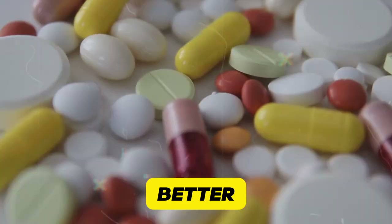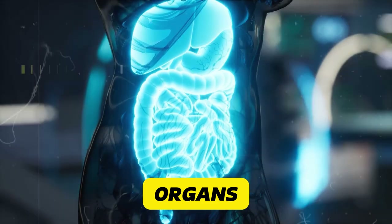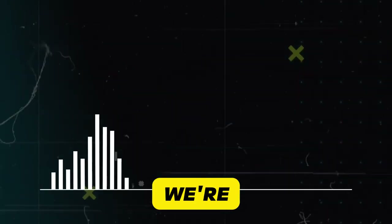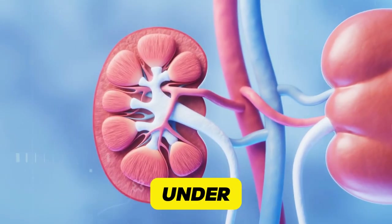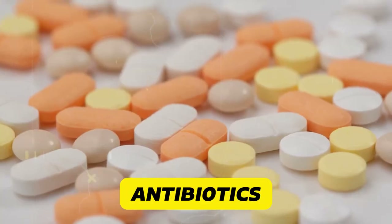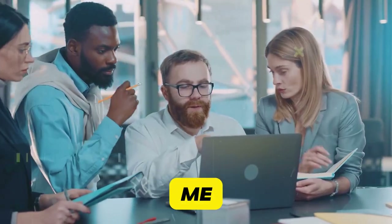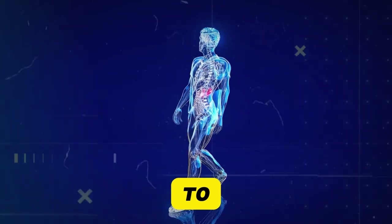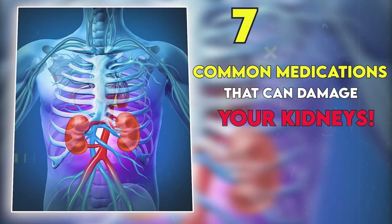Imagine taking medicine to feel better, only to discover it's secretly harming one of your vital organs. Well, buckle up, because today we're diving into the world of common medications that could be damaging your kidneys right under your nose. From over-the-counter pain relievers to prescription antibiotics, we're uncovering the hidden dangers lurking in your medicine cabinet. Our number one culprit is so common, you've probably taken it this week. Let's dive into the seven common medications that can damage your kidneys.